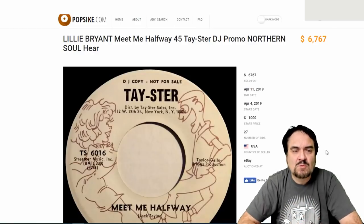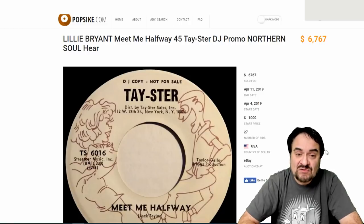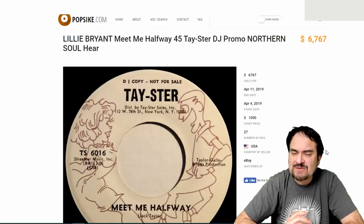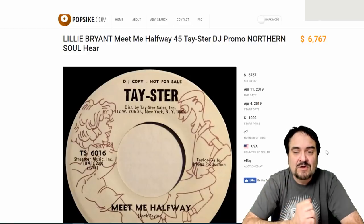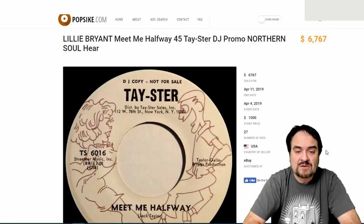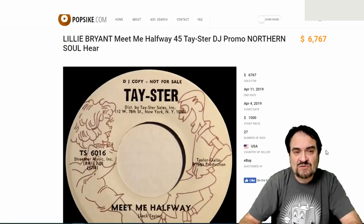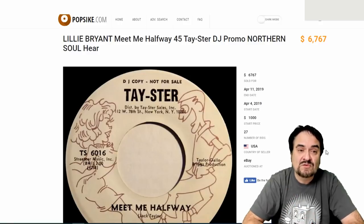And just one more: Lily Bryant — well-known one. This is on a Taster label, and it's a promo. This is a classic as well — 'Meet Me Halfway.' $6,767, from this year, with 27 bids. They started off bidding at a thousand bucks on this one. This category has made us more money on individual items than any other category. I could add up a bunch of categories together and still not come out to where we make profits on these sorts of items.